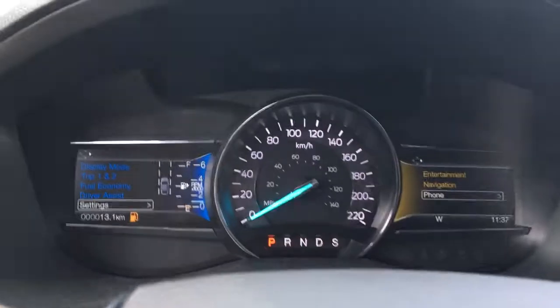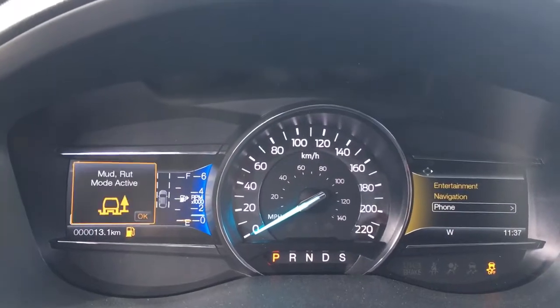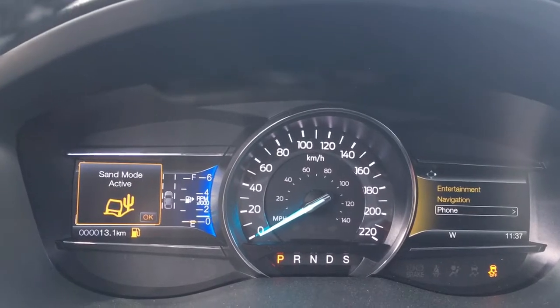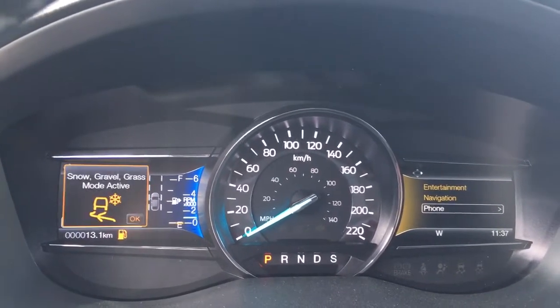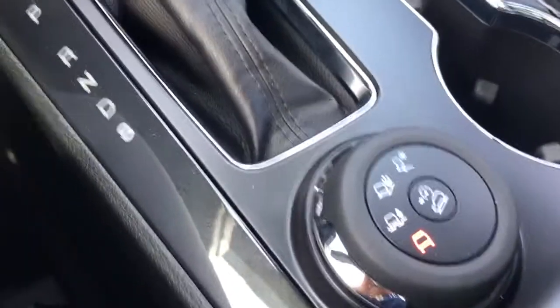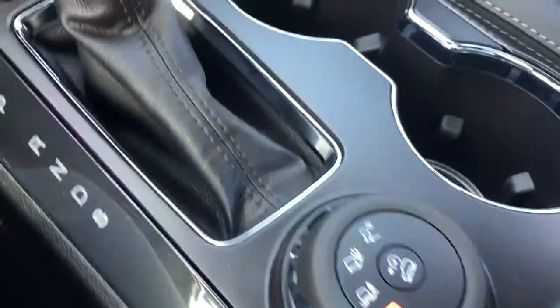You've got an automatic shifter and also a terrain management system. As you dial through it, you'll see it on the dash — mud/rut, sand mode, snow, gravel, and grass — and you can just dial back through to normal. You've also got your hill descent control in the centre.